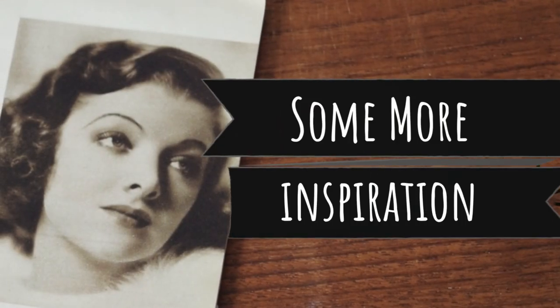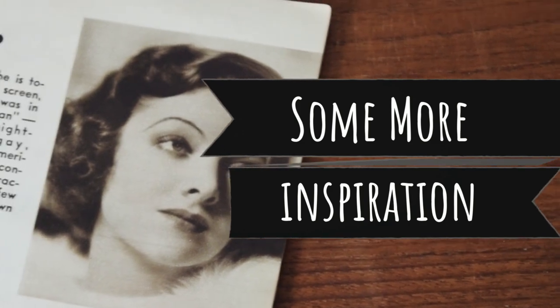Let's finish off the video with a look at some authentic 1930s makeup inspiration.